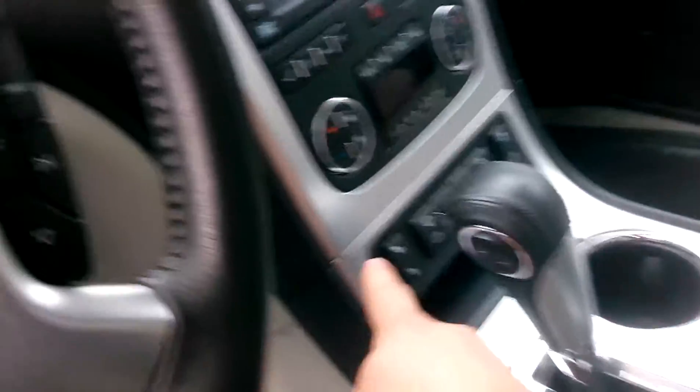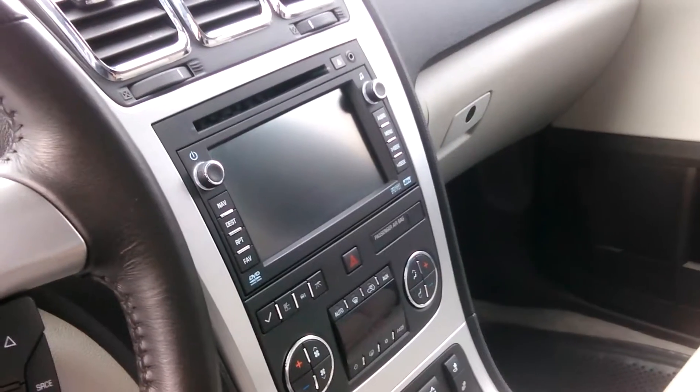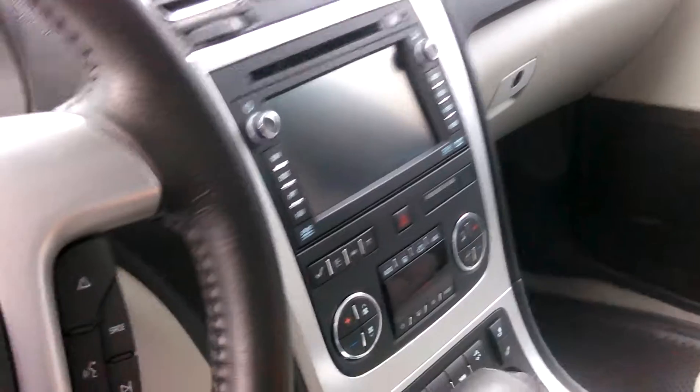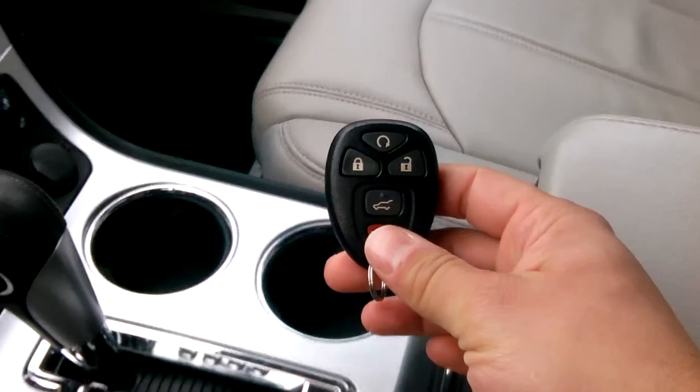On the inside you do have your heated seats, dual climate control. Here is your navigation touch screen radio, which for this year the car is kind of rare — that is a huge upgraded option. You do have your power lift gate, and here is your key fob that comes with the car.